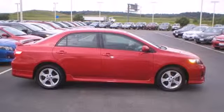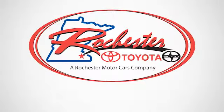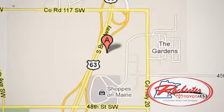Stop in today and see this one for yourself. Experience the difference at Rochester Toyota Scion. We're conveniently located between 40th Street and 48th Street southeast on Highway 63 South in Rochester, Minnesota.